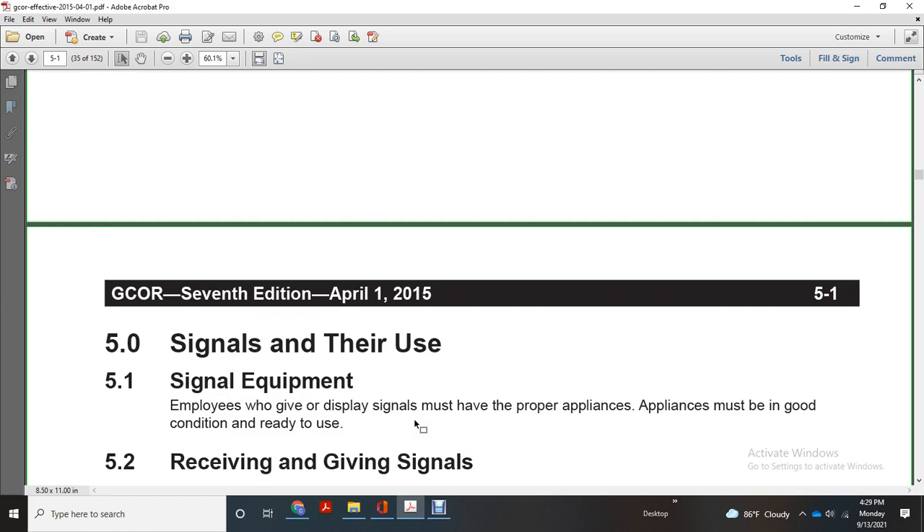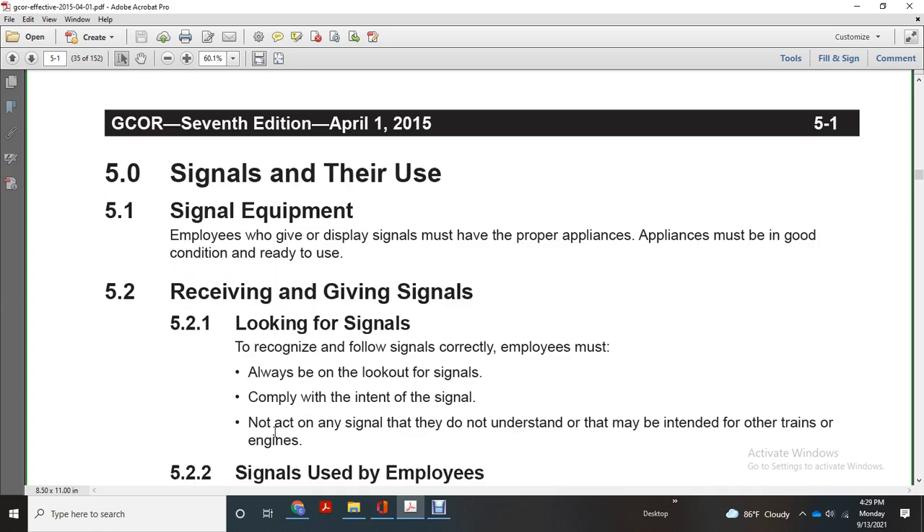Chapter 5: Signals and their use. Signal equipment: employees will give and display signals with the proper appliance in good condition and ready. Employees must look for and recognize signals, following the signal in the correct way, and comply with the intent. Employees must not act on signals they do not understand, including the intent of signals from other trains or engines.